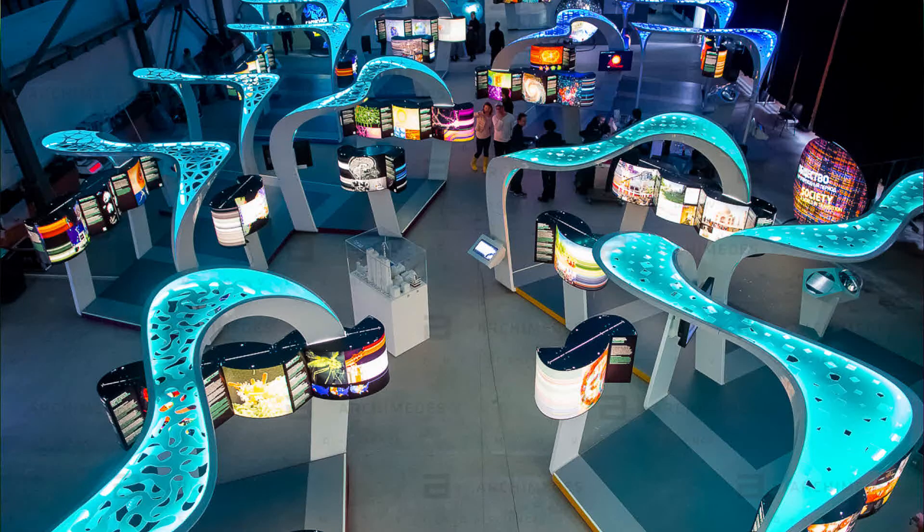We have the Science Tunnel, which is one of the world's most successful science traveling exhibitions. It has been touring since 2000 and had more than 40 venues in total. We did the concept, the fabrication, and we've been doing the touring since. At the moment it is in Lima, Peru, and it will pack down in two weeks and travel to Quito, Ecuador.